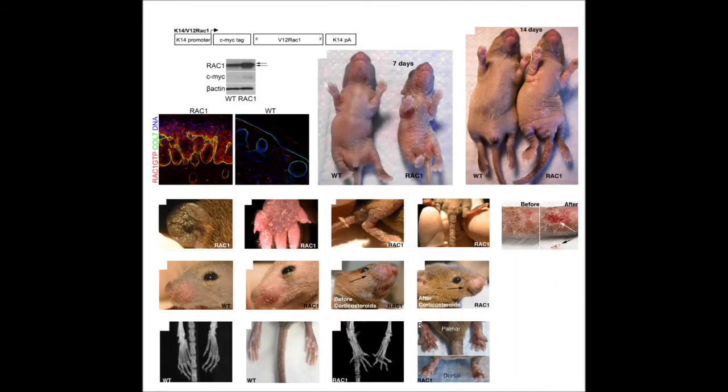With this in mind, we designed a transgenic mouse model where an activated mutant of RAC1, termed B12 RAC1, was driven by a keratin-14 epidermal specific promoter. At seven days, we saw a very profound scaling and erythematous skin phenotype that closely resembled human psoriasis, which progressed over several weeks involving both the skin as well as the joints.